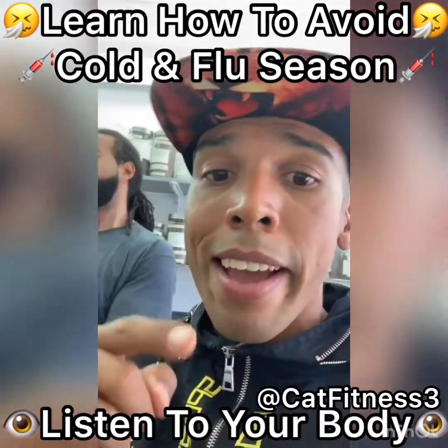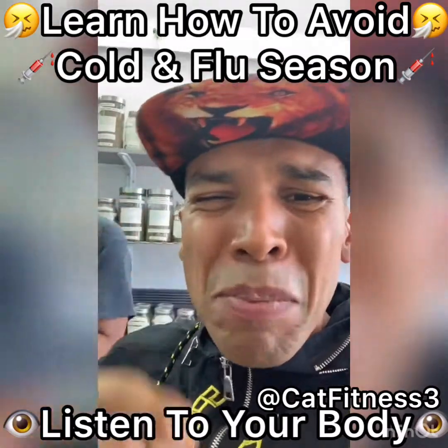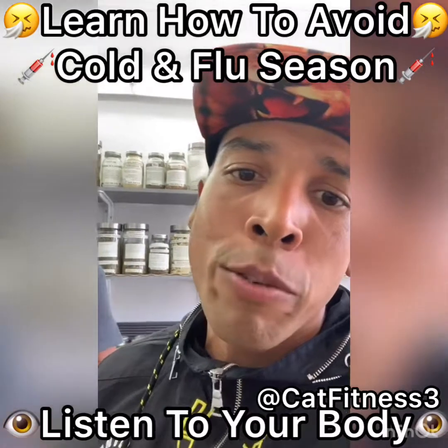What's going on everybody? This is your man Cat with Cat Fitness. Today we're giving you another health tip of the day. We're over here at Natruly's Herbs and More in Richmond, California.